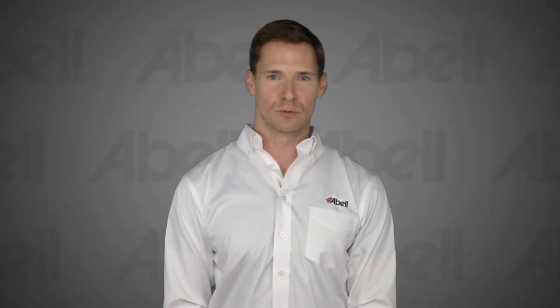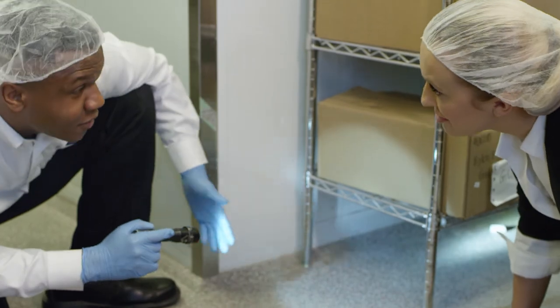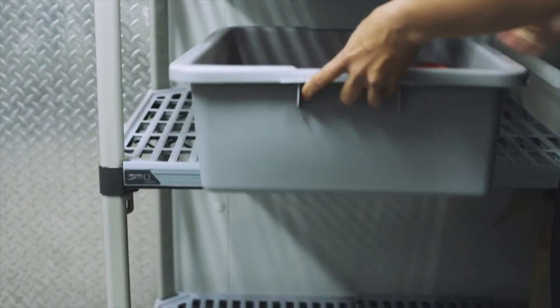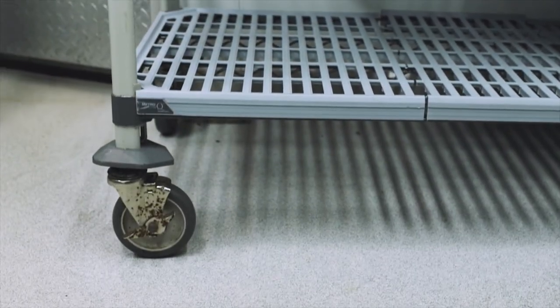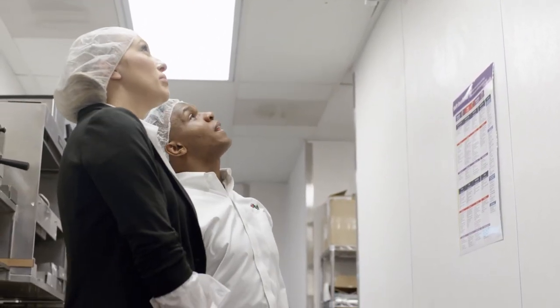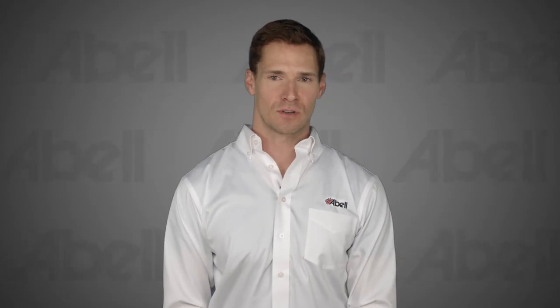Start in the dry food storage area. Shelves should be clean and free of loose food or accessible food sources. Open food should be stored in sealed plastic containers. Shelves should also be made from non-wood material. Shelves in storage rooms should be at least 6 inches off the ground. After looking down, it's time to look up — check the ceiling tiles. They should be in place and free of damage, as ceiling tiles are a common entry point for pests. If you have old broken ceiling tiles, get them replaced right away.